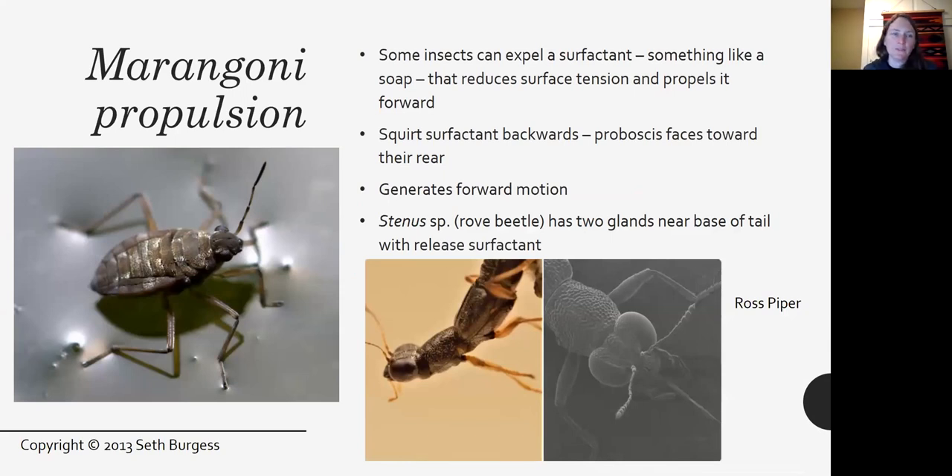One water strider-like insect can expel a surfactant — similar to a soap — which reduces surface tension on the water and pushes it forward. These insects squirt surfactant backwards because their proboscis faces the rear, generating forward motion. Similarly, a rove beetle has two glands near the base of its tail that can release surfactant and motor it forward. This is called Marangoni propulsion.